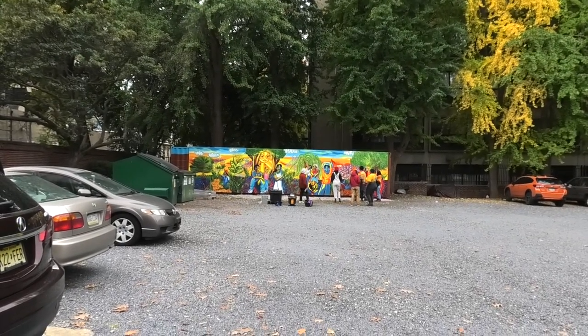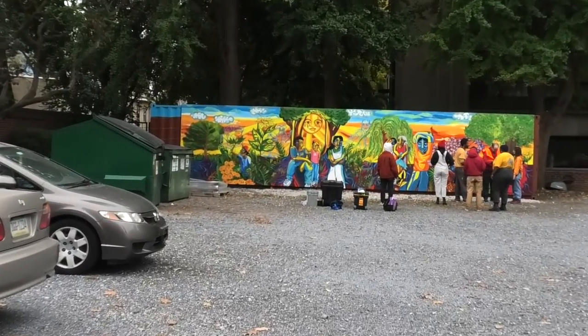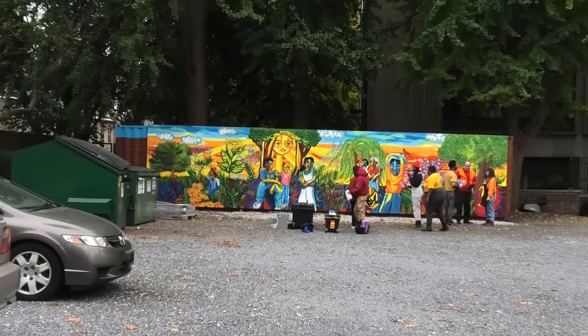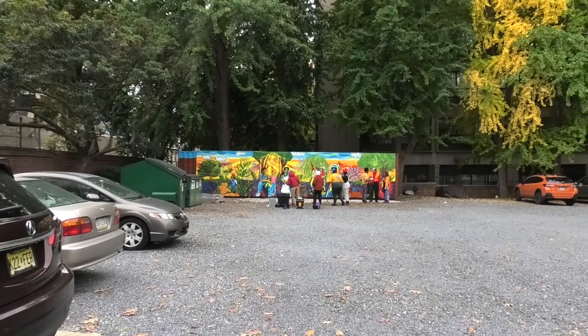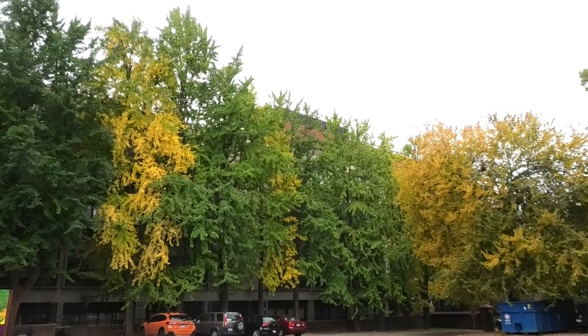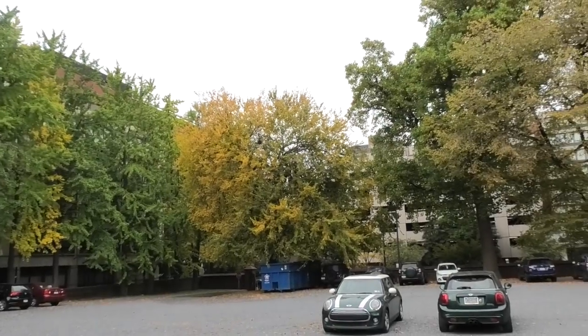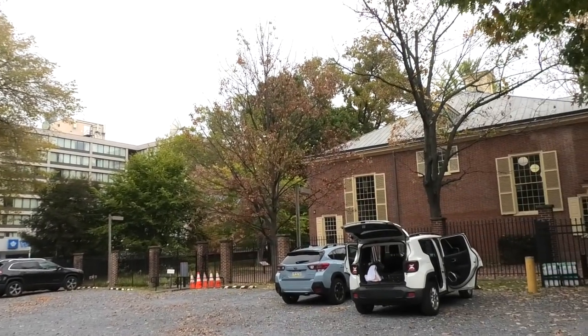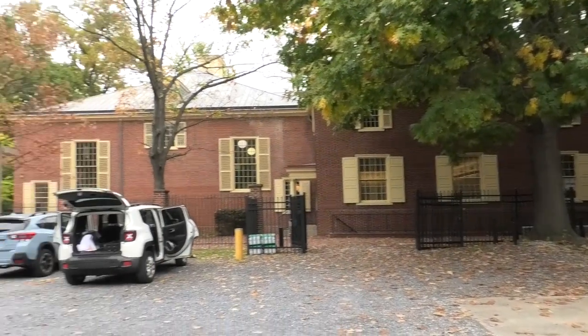I'm in the parking lot of Arch Street Meeting House and I'm going to be walking towards the mural which has been finished today. This is the parking lot. It's October 23rd. The leaves are absolutely gorgeous and it is starting to rain. That's Arch Street Meeting House behind us.